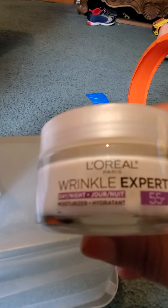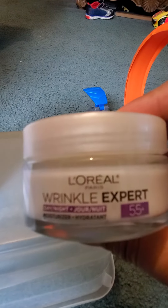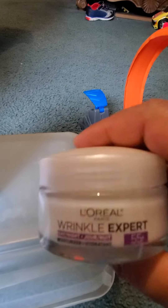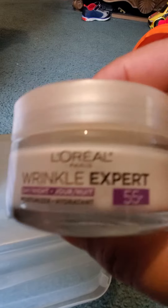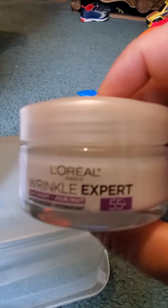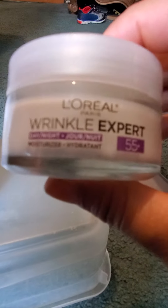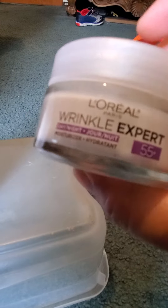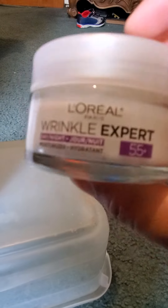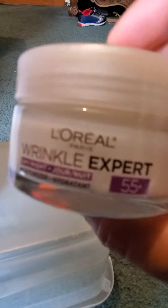Only 10 bucks, guys! I got this from Amazon but you can buy from Walmart or any other stores. It smells really good too. Try it and let me know whether you find it good for you. It comes in different ages — this is 55 plus, but I think they have 40 or 45 plus too.